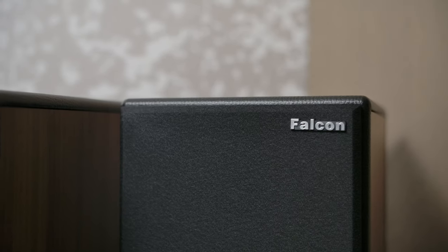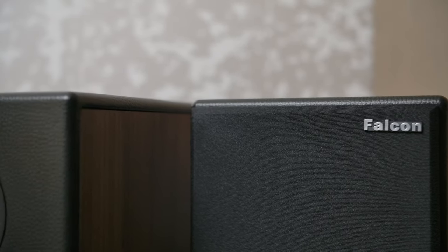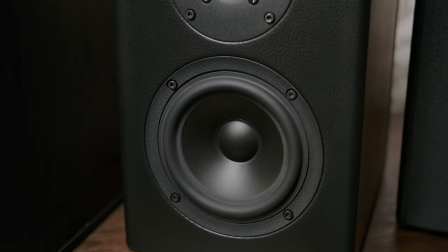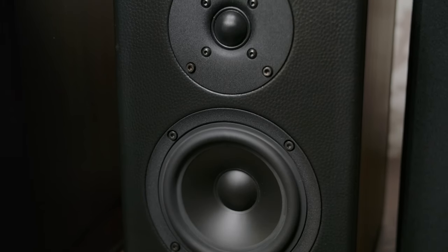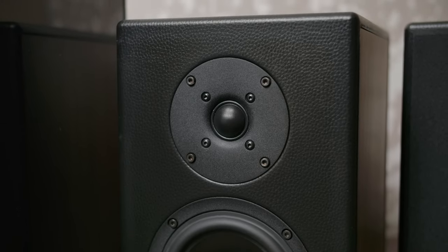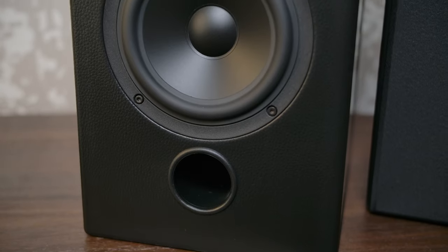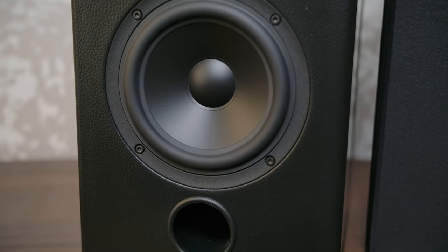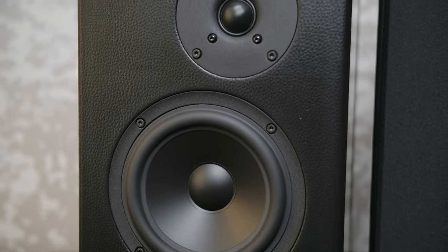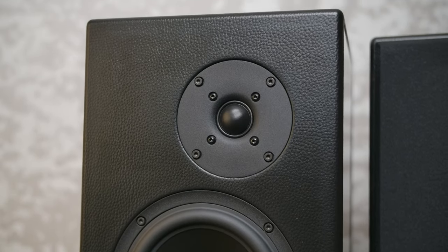They all have interchangeable sides so you can change the finish as you go through lifestyle changes. The Studio 10 is powered with a five-inch woofer and a one-inch fabric dome tweeter, re-engineered by us to get them the way that we want them. The next one in the range is the Studio 20, which has a six-and-a-half-inch mid-woofer and the same one-inch tweeter, again completely re-engineered. All three speakers in the range are ported for extended bass response.